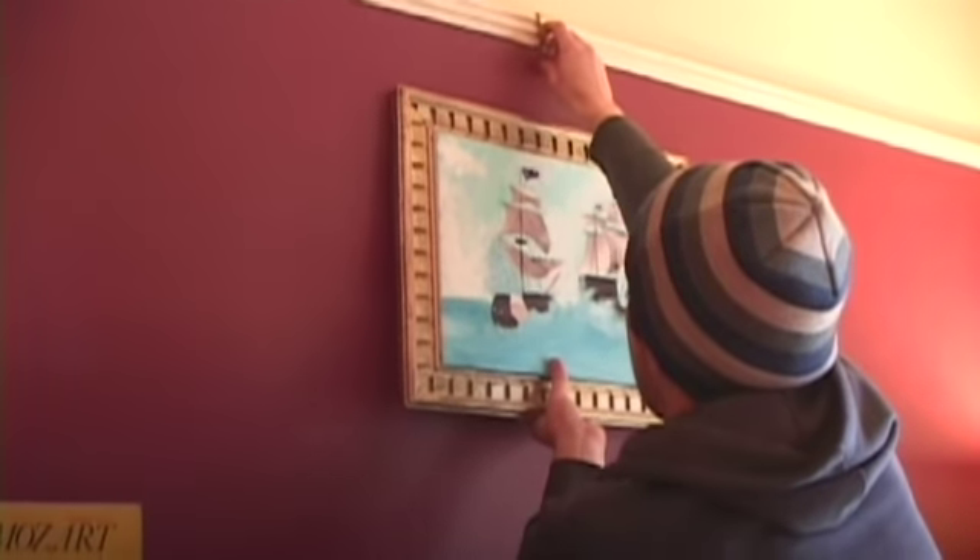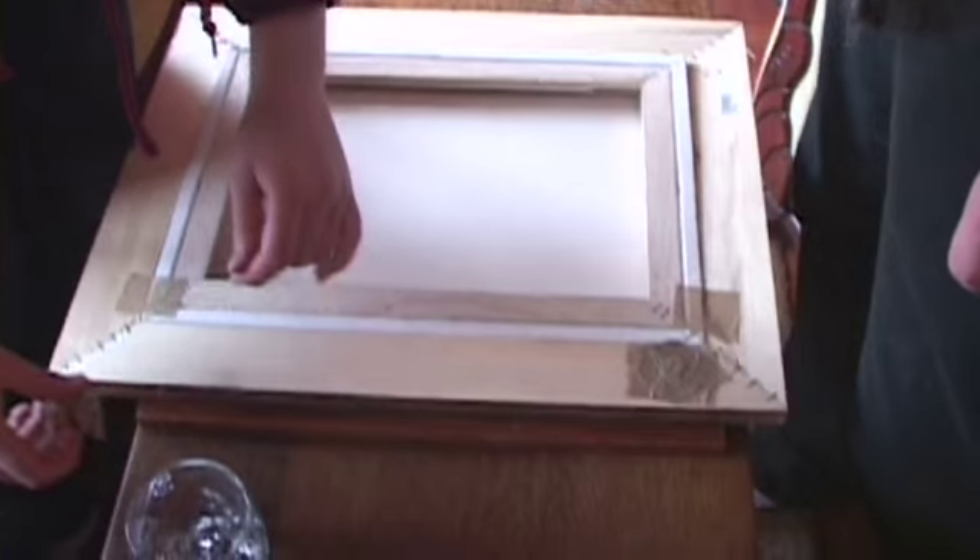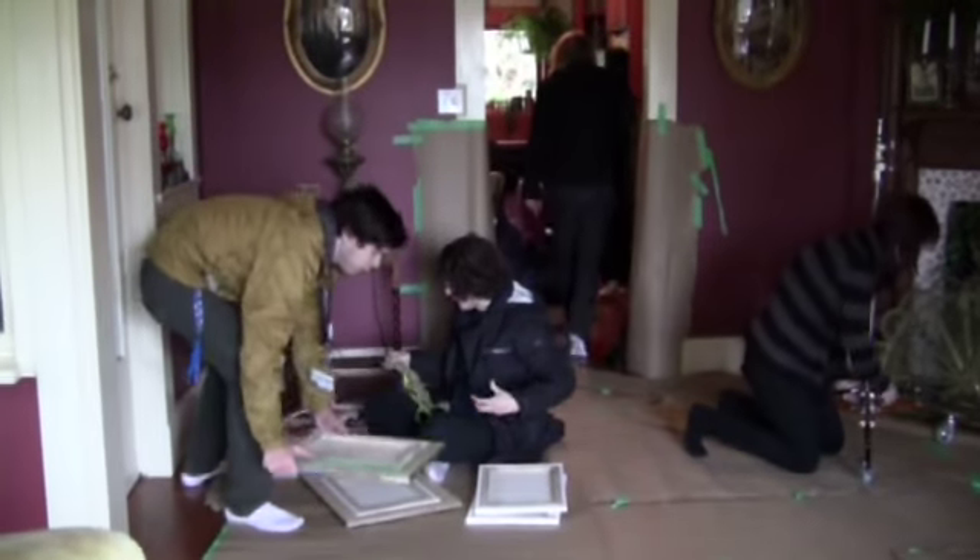We had frames that Andrea had assembled. These weren't actual store-bought frames — she'd put them together herself. And some of the canvases didn't exactly fit quite right.